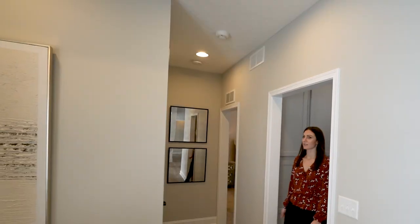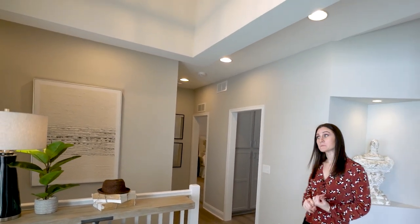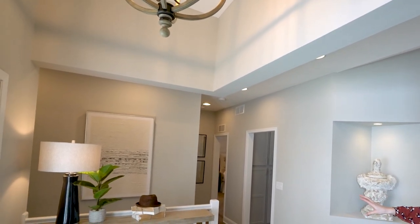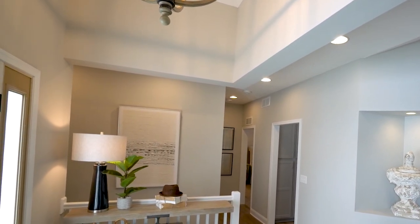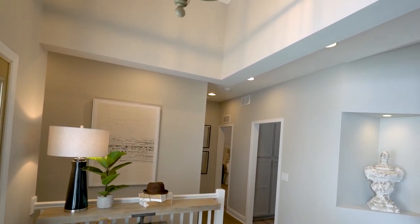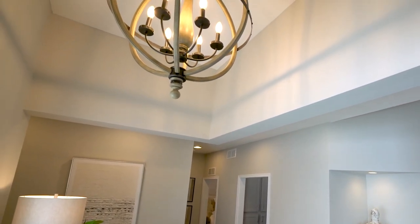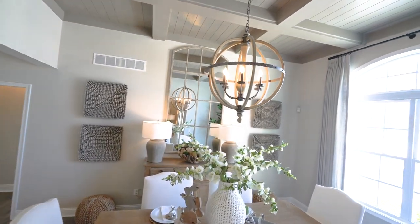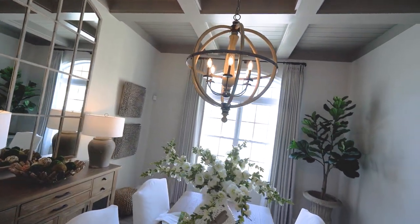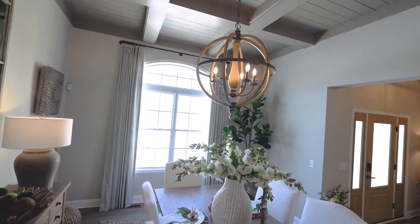As we exit the kitchen, that takes us right back into the foyer area. A couple of features about the foyer in the Macalester floor plan: we have basement access directly off the foyer — in this case we did finish the stairs. Additionally, with the legacy elevation, we have an 11-foot ceiling in the foyer as well as the formal dining room, which is located directly off the great room. Something very special about this home is the custom coffered ceiling, which features shiplap in between.